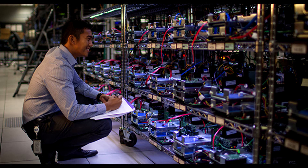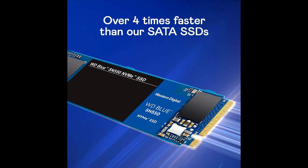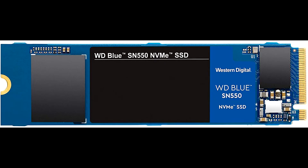Whether you're working, creating, casual gaming, or processing large amounts of data, take advantage of this powerful internal drive's high speeds to do more, faster. Available in capacities up to 1TB in an affordable M.2 2280 form factor, there's no time like now to make the change to NVMe. Actual user capacity may be less, depending on operating environment.